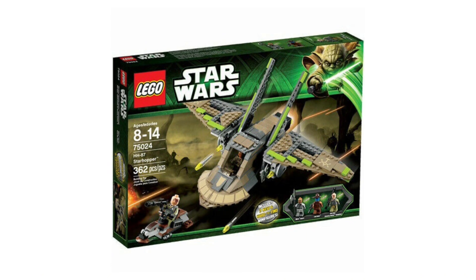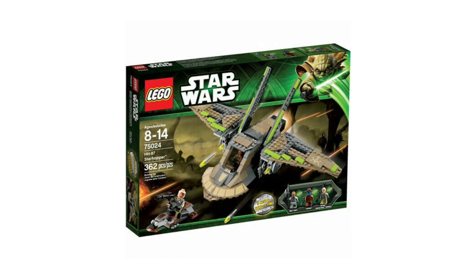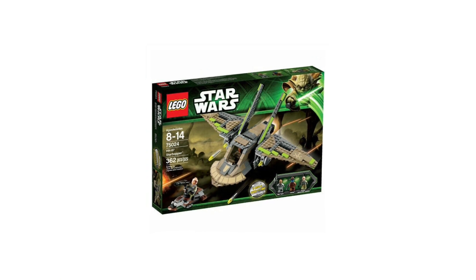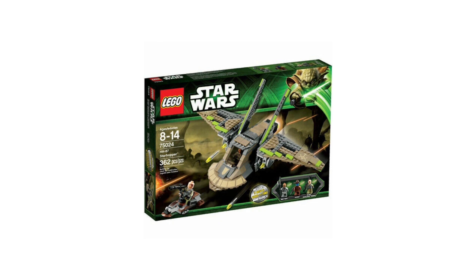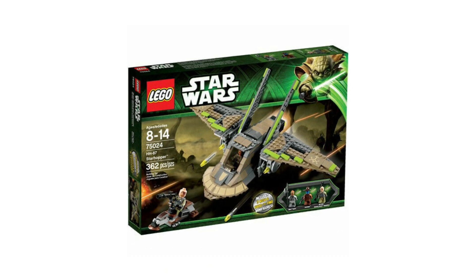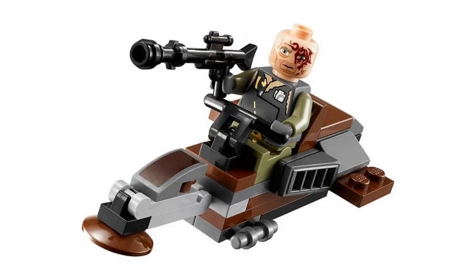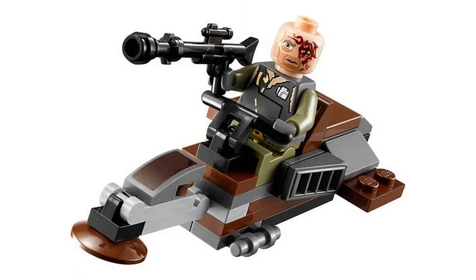Next is the 75024 HH87 Starhopper from The Clone Wars. This features three exclusive minifigures: Cad Bane, Obi-Wan Kenobi in disguise, and one of Cad Bane's loyal pirate soldiers. It retailed for about $50 or $60 back in 2013, but it's a very obscure set from just a single episode of The Clone Wars. If LEGO were to remake this — which they probably won't — it would be in an advent calendar microbuild style, not a full playset. I think the design is great, gives off major bounty hunter vibes, and the speeder bike included was really awesome. But LEGO will not have much going for it to remake it in the future.